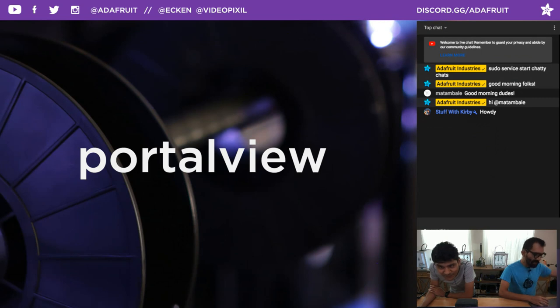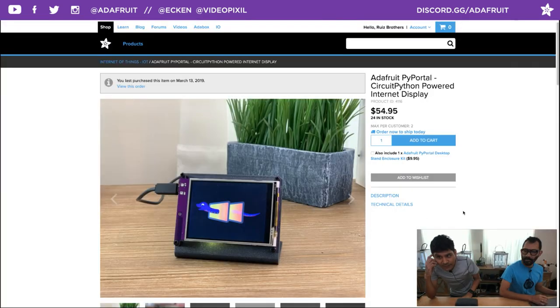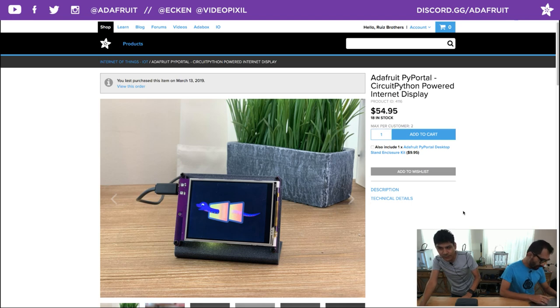Today's coupon code is PORTALVIEW. If you want to pick up anything in the Adafruit shop, please use coupon code PORTALVIEW. Super breaking news — the Pi Portal is in stock right now, it just went up live. There were 24 left in stock a couple of minutes ago, now it's 18. So if you'd like to pick up one, you can get 10% off using coupon code PORTALVIEW.